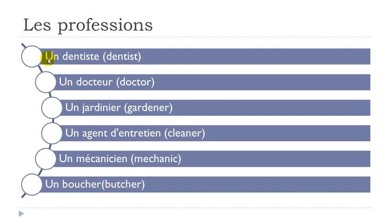Let's see them one more time. Un dentiste — remember nasal: dent, dentiste. Un docteur — E-U-R: docteur. Un jardinier — remember I-E-R, pronounced I-Y-E: jardinier. Un agent d'entretien — liaison here: un agent d'entretien. Un mécanicien — remember I-E-N pronounced I-Y-E-N: mécanicien. Un boucher — C-H gives the ch sound: un boucher.